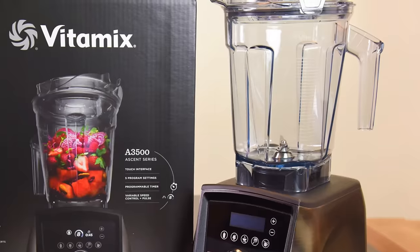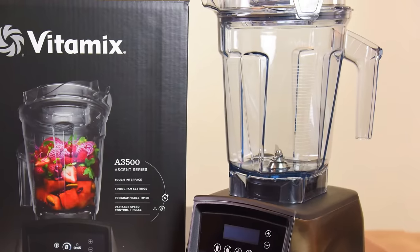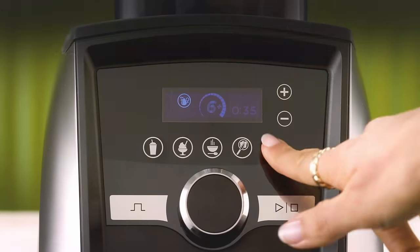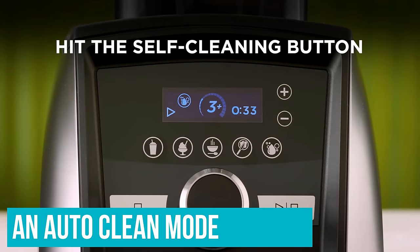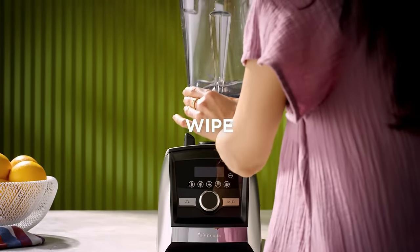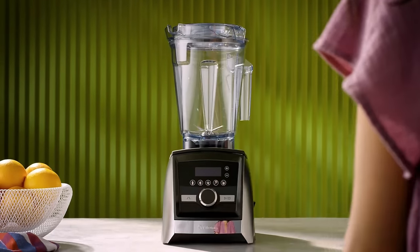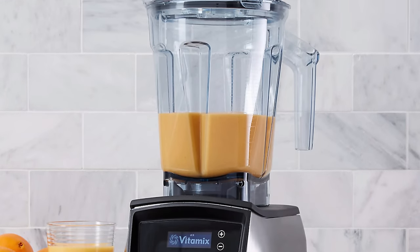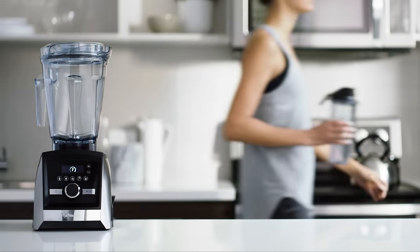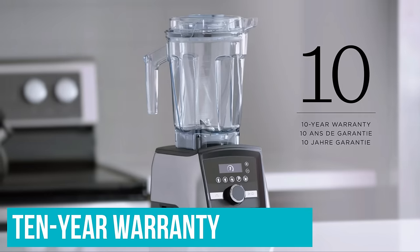Cleaning the A3500 jar after preparing smoothies usually requires only a quick 10-second rinse. An auto-clean mode uses a pulse-to-full-speed cadence to effectively dislodge stubborn ingredients from nooks and crannies, pushing soapy water from top to bottom and leaving the container completely clean. Vitamix's premium reputation and price are matched by an impressive 10-year warranty.